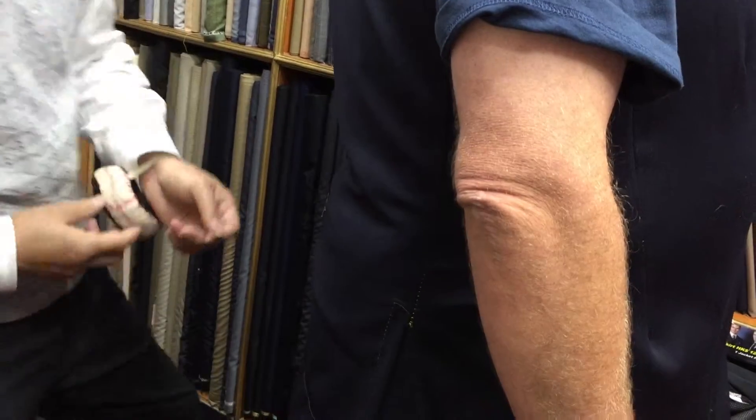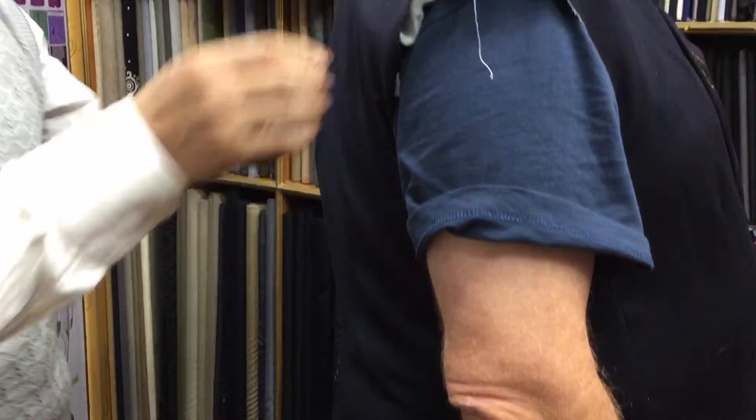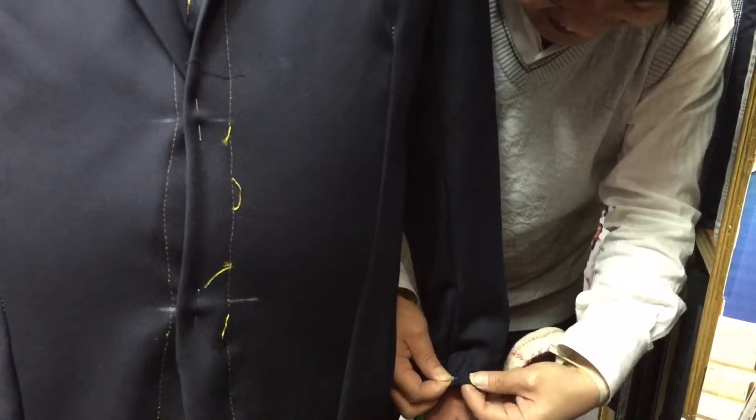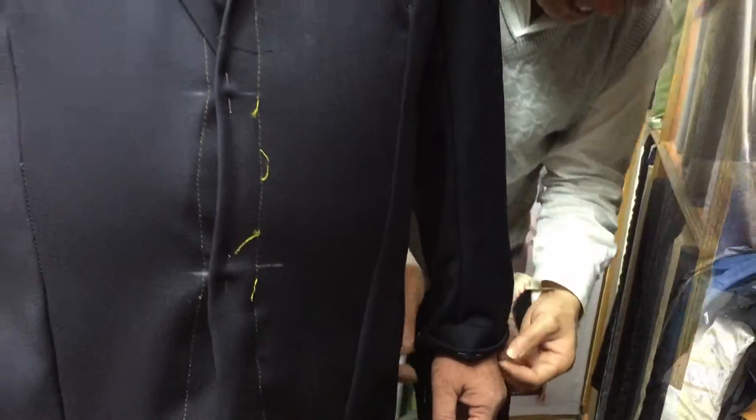We pinned up the jacket, checking how it fits. The tailor marked down to make it a little bit bigger at the hips for the sleeve, and make it a little bit shorter so he can show the shirt cuffs.